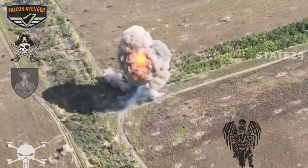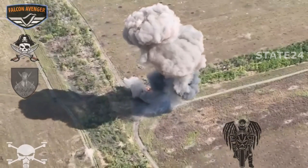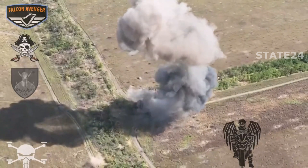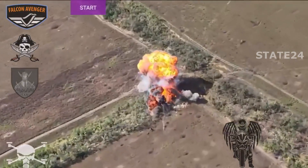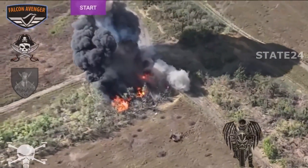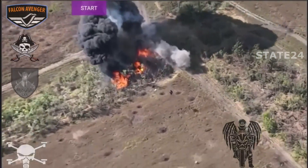The kamikaze drones are designed to be flown directly into their targets, where they detonate on impact, causing devastating damage. This strategy is particularly effective against larger, heavily armored targets that may be difficult to penetrate with conventional weapons. By using drones, Ukraine can strike from a distance, minimizing the risk to their own forces.